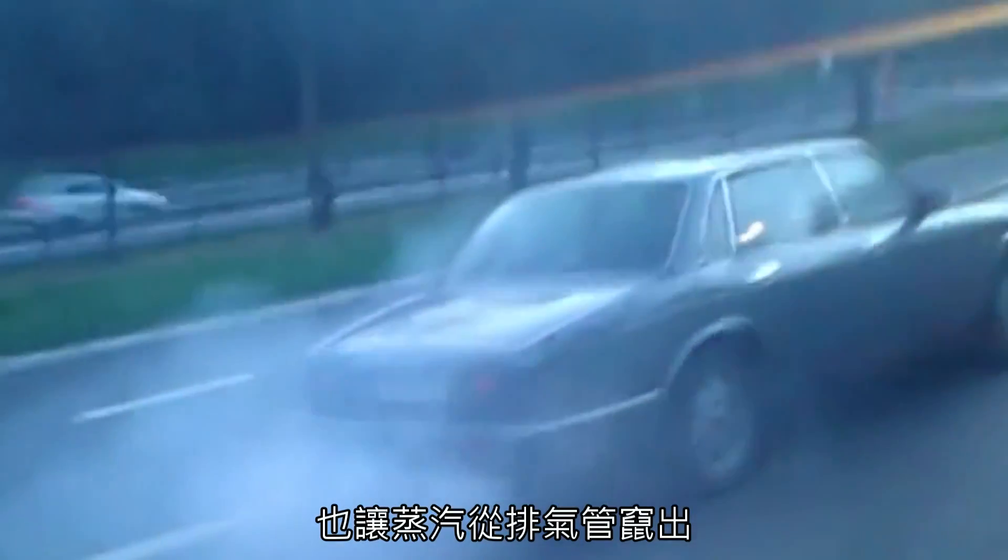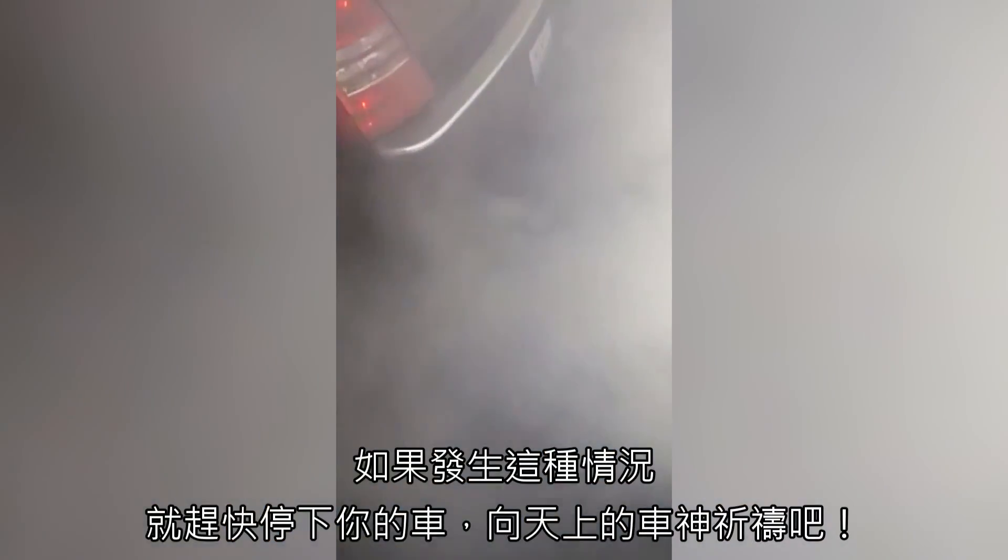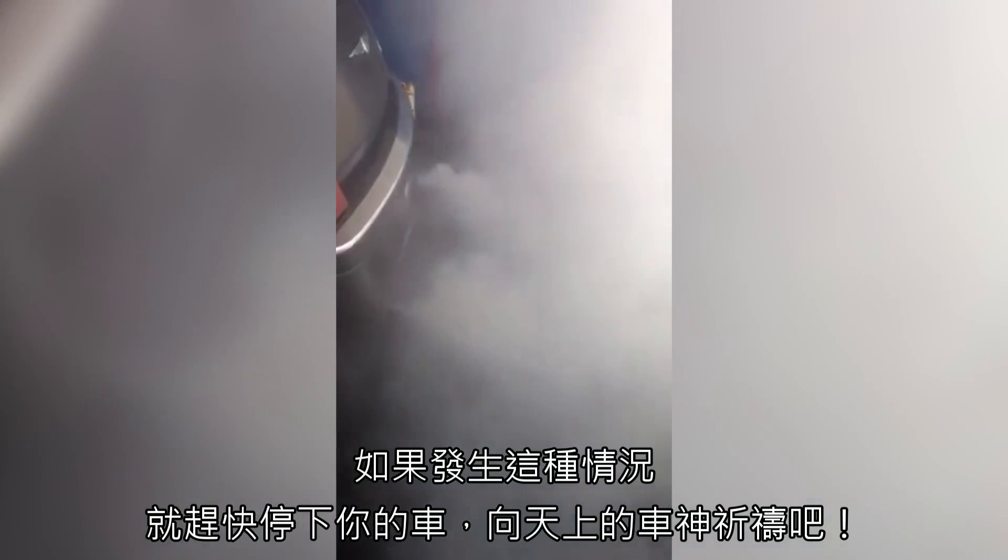The engine will then try to compress and combust water, leading to potentially catastrophic engine damage and also steam pouring out of the exhaust. The size of the leak will dictate how much steam is produced, but often when a head gasket fails, you won't be able to see out of the back window due to your car suddenly morphing into an actual steam engine. If that's the case, then pull over as quickly as you can and pray to the car gods.